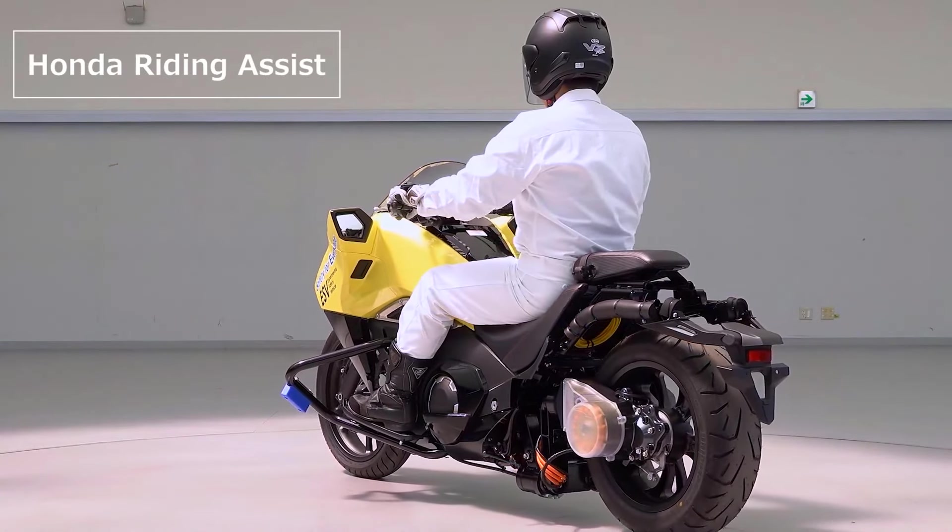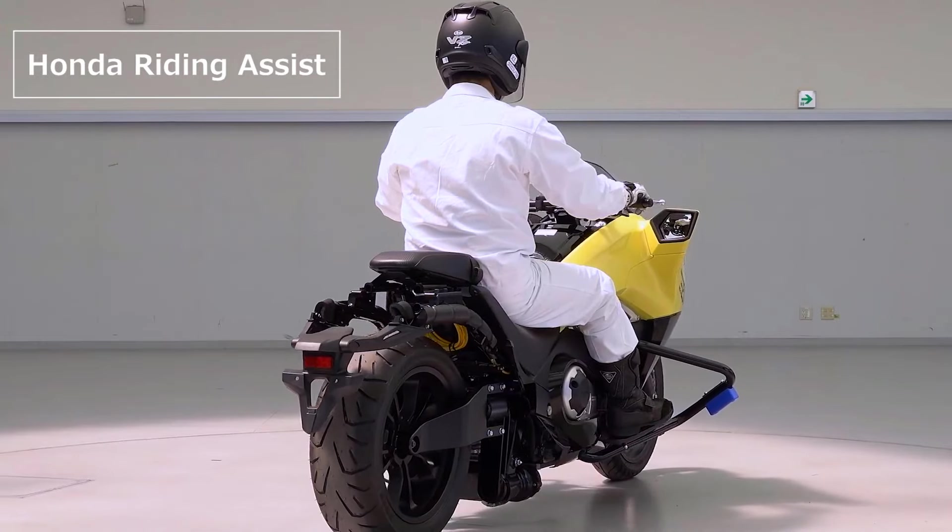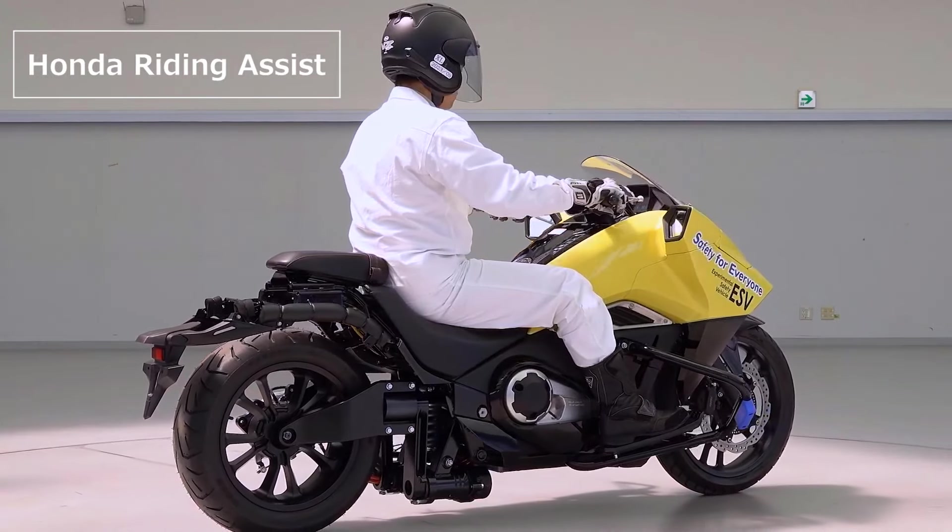Honda has been working on motorbike riding assist technology, which allows a motorbike to auto balance in place, with or without a rider.